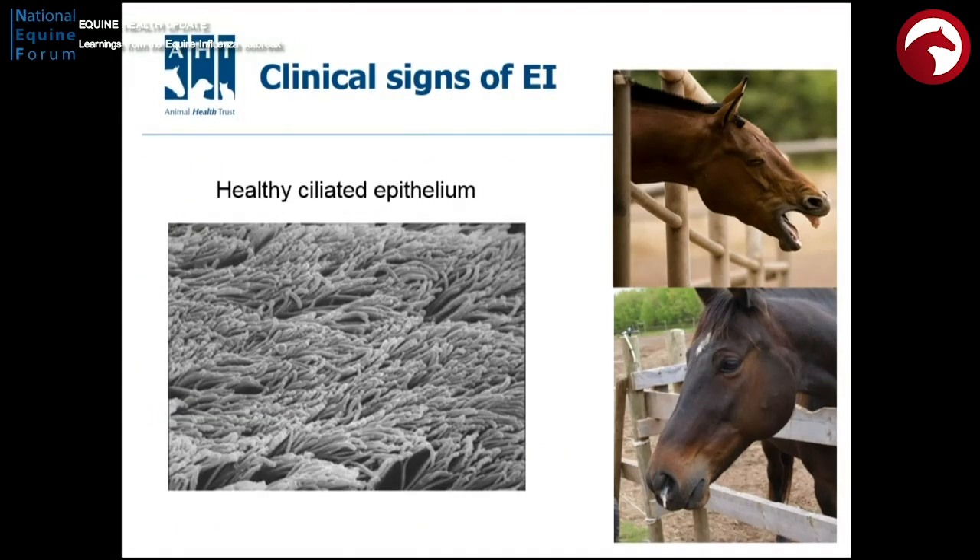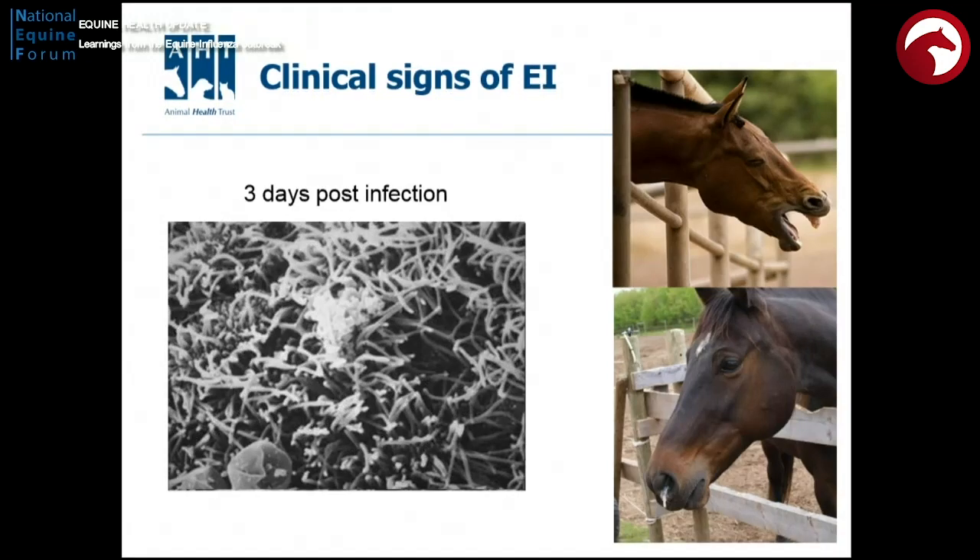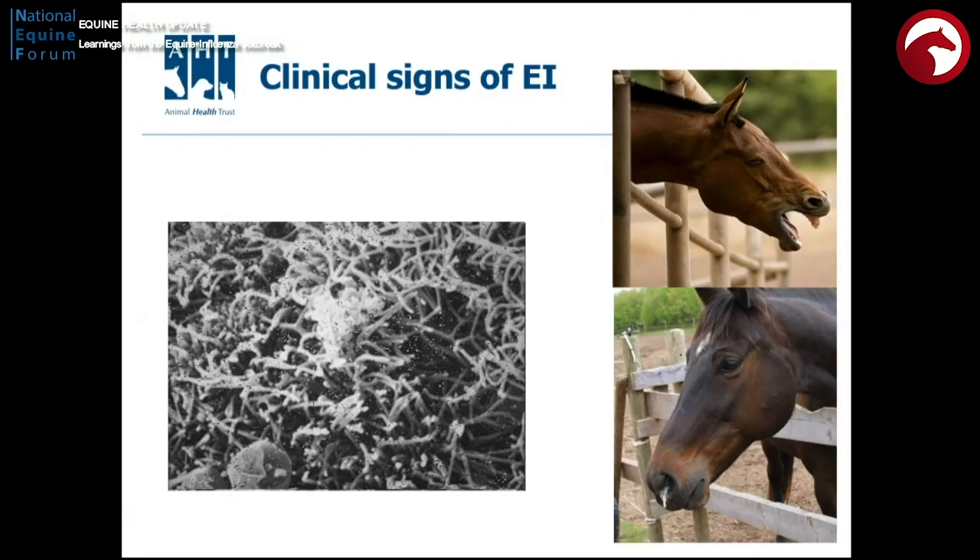This is the effect that this virus will have. This is a normal lining of the airway of the horse. This virus comes in, and within three days it's starting to disrupt the normal function of this part of the horse. And by six days, it's lost the lining to its trachea, and this is when the horse will be very sensitive to coughing — it can only cough to clear its airways.